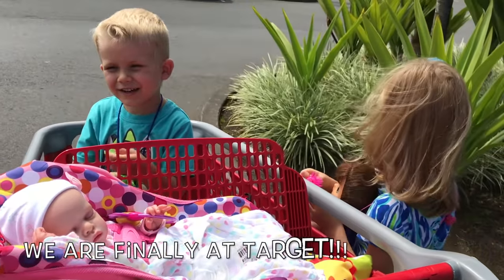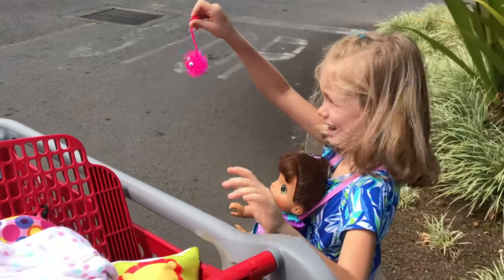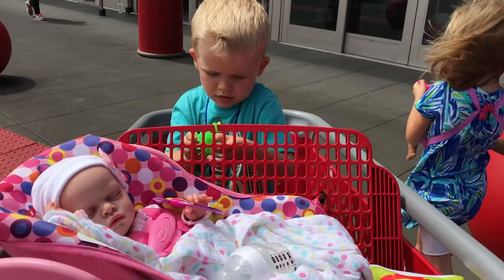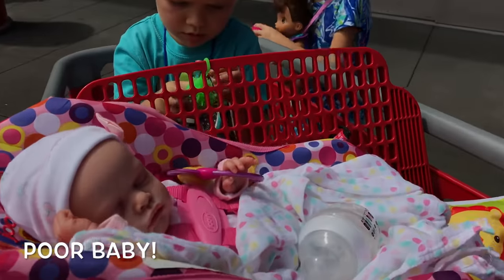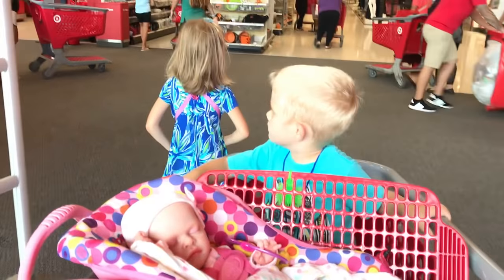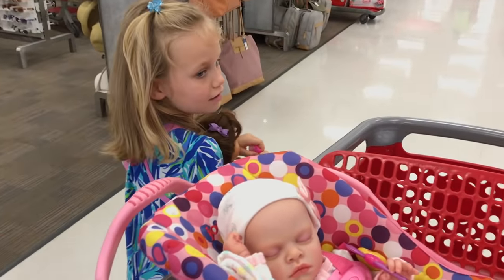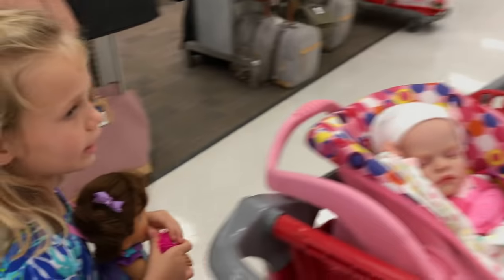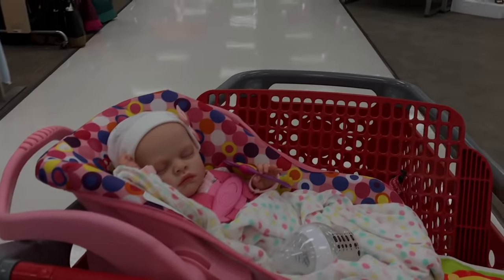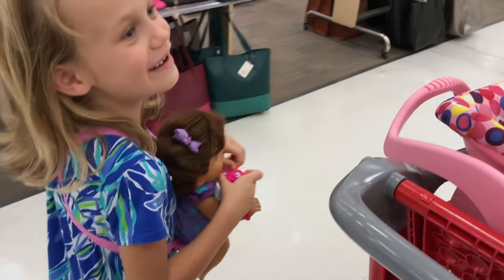Hey guys, where are we? We're at Target! Here we go, look at this silly guy. So Skye, what did you want to look at here at Target? The toys! Wanna look at the toys and maybe the doll aisle? Let's go! Of course, the doll aisle is where the toys are. Is Summer enjoying hanging in there? She's going somewhere — Summer, are you going to see toys?